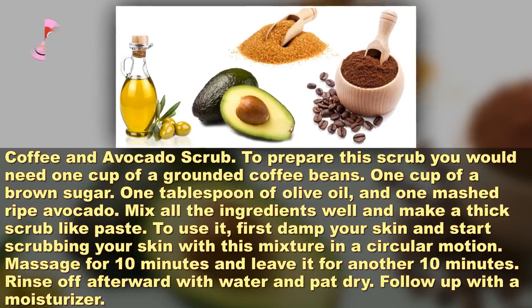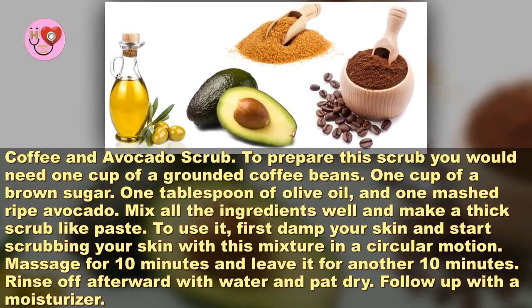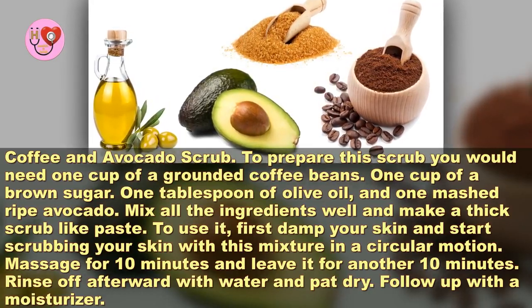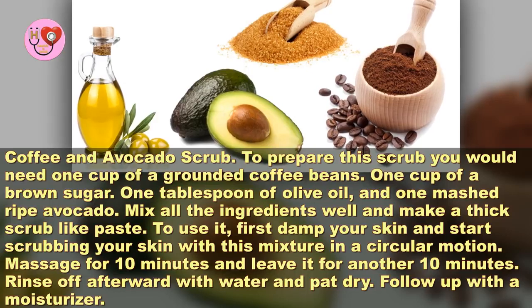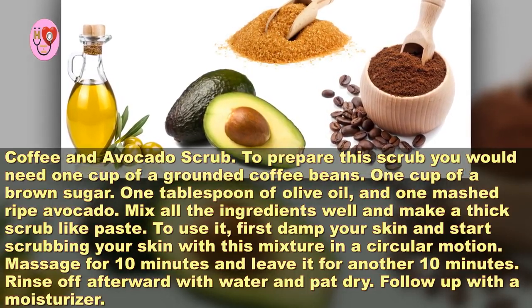Coffee and avocado scrub. To prepare this scrub you would need: 1 cup of ground coffee beans, 1 cup of brown sugar, 1 tablespoon of olive oil, and 1 mashed ripe avocado. Mix all the ingredients well and make a thick scrub-like paste. To use it, first damp your skin and start scrubbing in a circular motion.